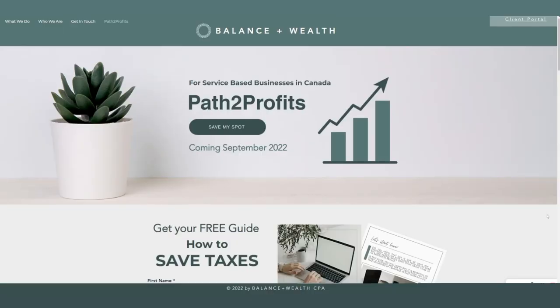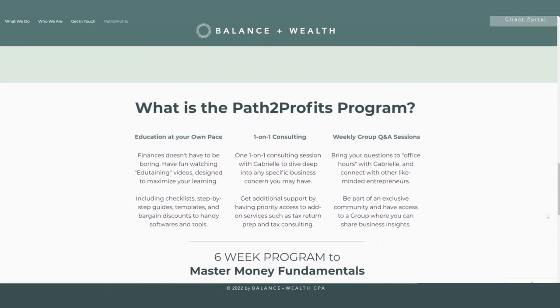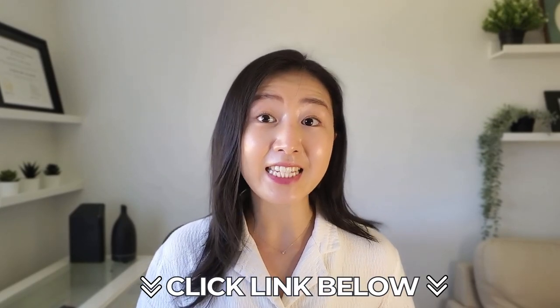That is normal and totally understandable. When I first started my accounting and tax practice, many business owners were having trouble navigating just this. So I decided to make a program called Path to Profits, specifically designed for service-based businesses such as consultants, content creators, and coaches, to walk you through what you need to do as a business owner in Canada to become money savvy. Every entrepreneur has to know how to be profitable so the business can fund your lifestyle. I'll be linking the program below.